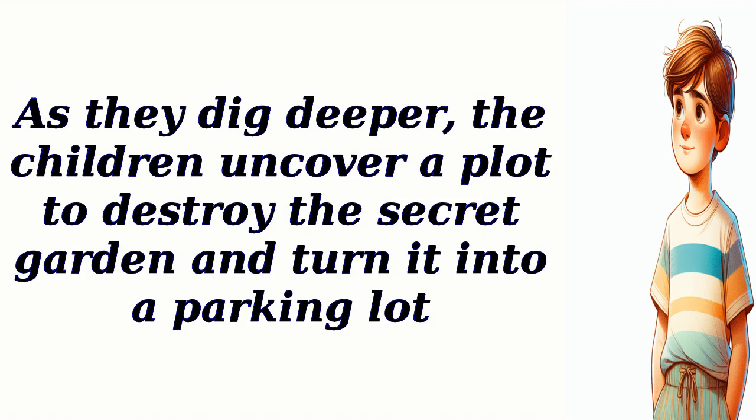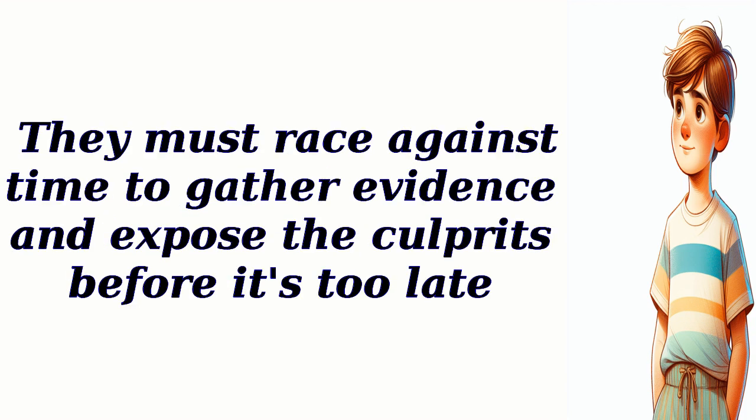As they dig deeper, the children uncover a plot to destroy the secret garden and turn it into a parking lot. They must race against time to gather evidence and expose the culprits before it's too late.